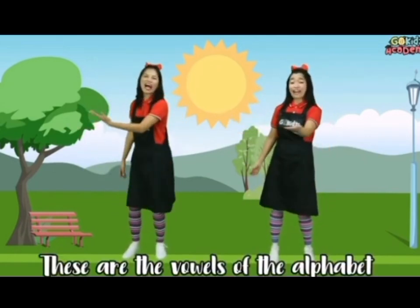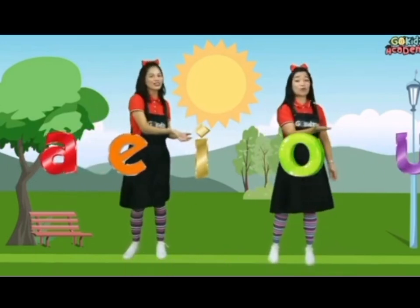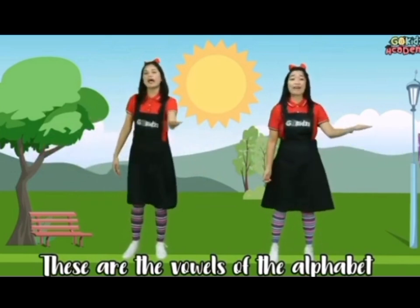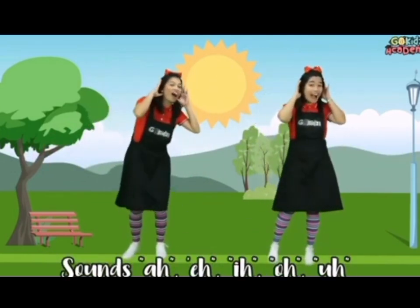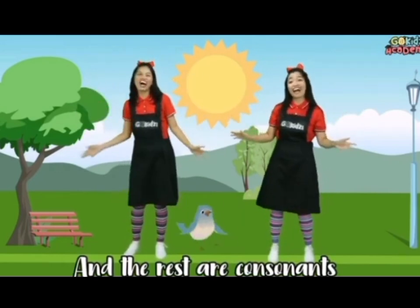These are the vowels of the alphabet, the letters A, E, I, O, U. These are the vowels of the alphabet. It sounds A, E, O, and the rest are consonants.